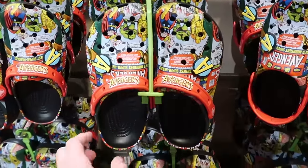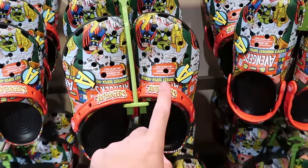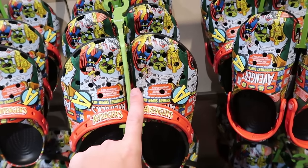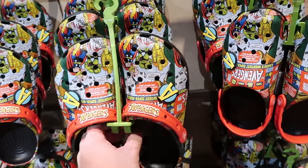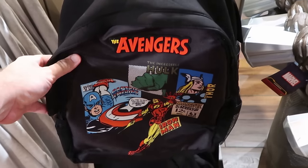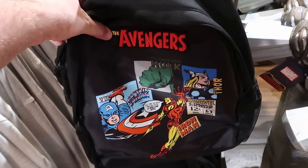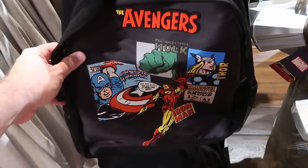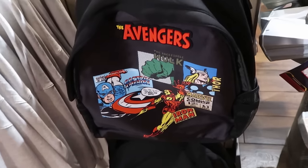Here's a brand new pair of Marvel Avengers Crocs — it says 'Avengers' on the strap and looks like a huge comic book with Thor, the Hulk, and two Avengers jibbitz for $65. For $40, they also have a matching Avengers full-size backpack with a huge patch on the front featuring the Avengers, Iron Man, Captain America, the Hulk, and Thor, with two nice sized side compartments.